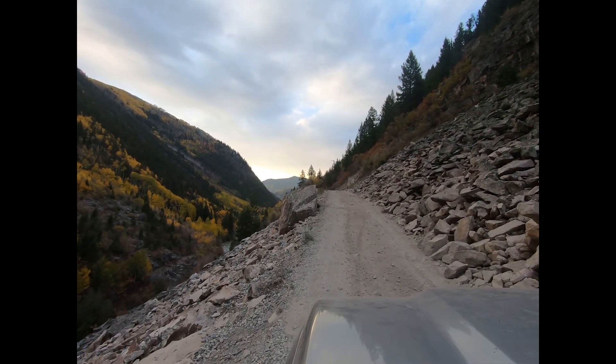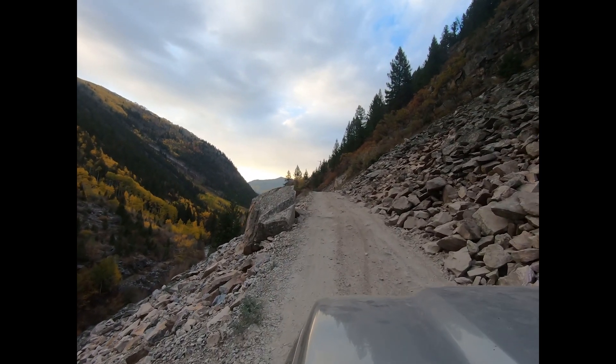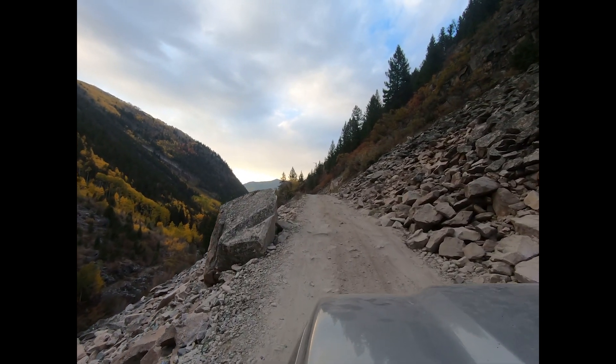The views are pretty epic with the aspens in peak color during the first week of October.